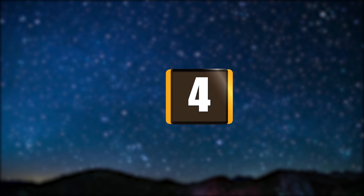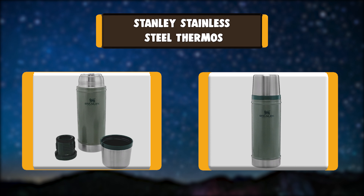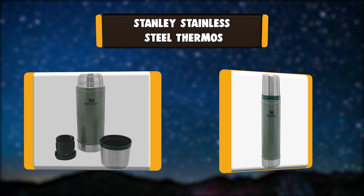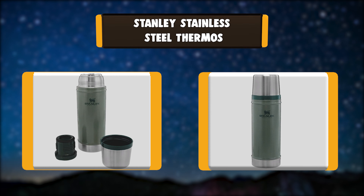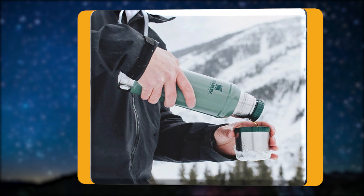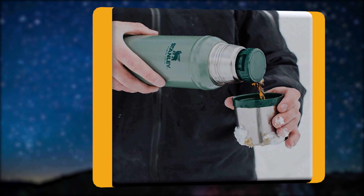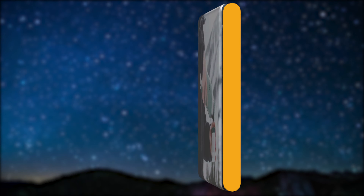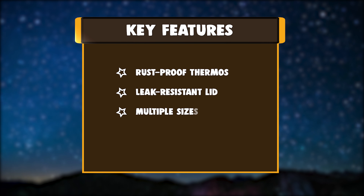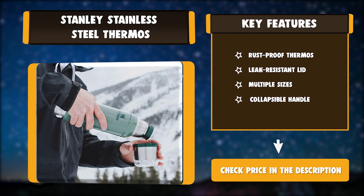Number four: Stanley stainless steel thermos. Our Stanley classic vacuum bottle is made with superior insulation that keeps liquids hot or cold drinks cool for up to 24 hours. It's also made with BPA-free materials, keeping its contents safe to consume. The rust-proof 18/8 stainless steel construction makes this an excellent insulated thermos. Key features: rust-proof thermos, leak-resistant lid, multiple sizes, collapsible handle.